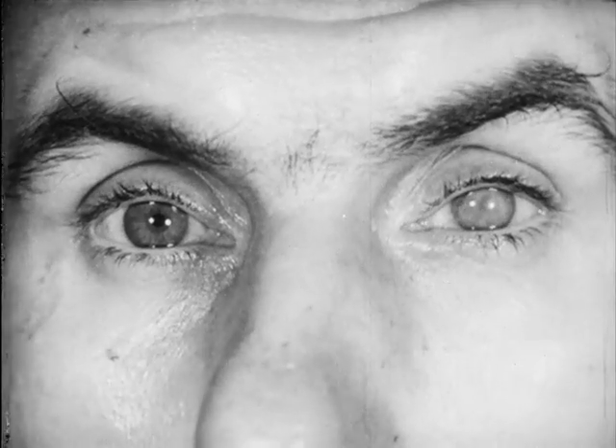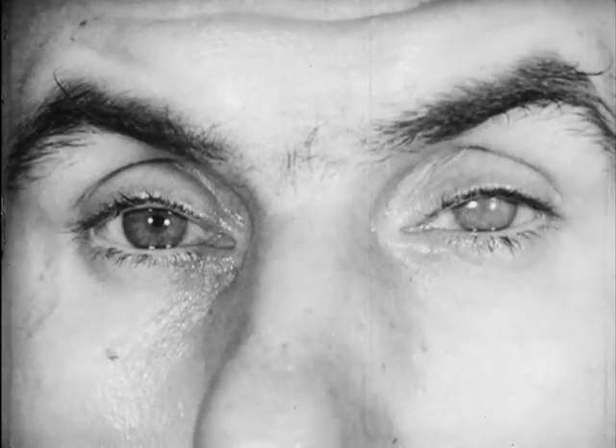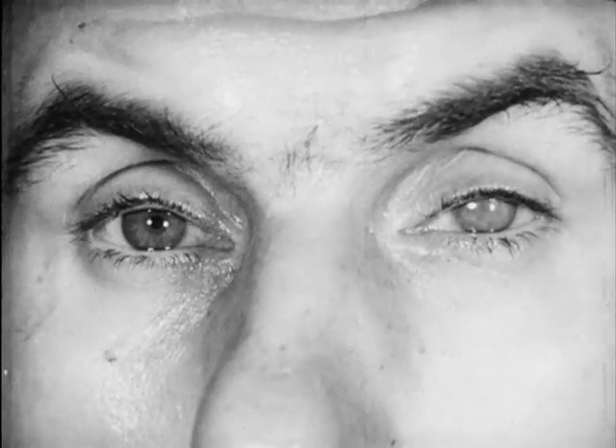This shows corneal scarring due to severe old corneal ulceration in the left eye, with a normal right eye. Scarring of this degree was rare, but deficiency ulcers were common.